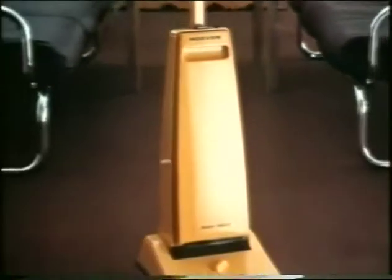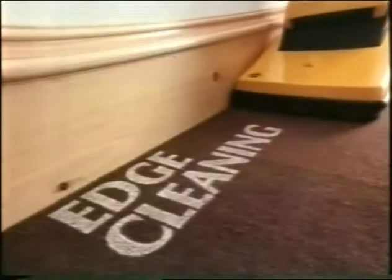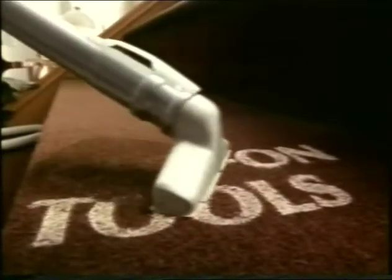Introducing the new Hoover Junior Deluxe. It's like a whole range of cleaners in one. The famous Hoover beats as it sweeps as it cleans action beats out deep down damaging grit right up to the skirting board. Cleans any height of carpet. With optional tools to take the cleaning anywhere and bags you can use again and again.